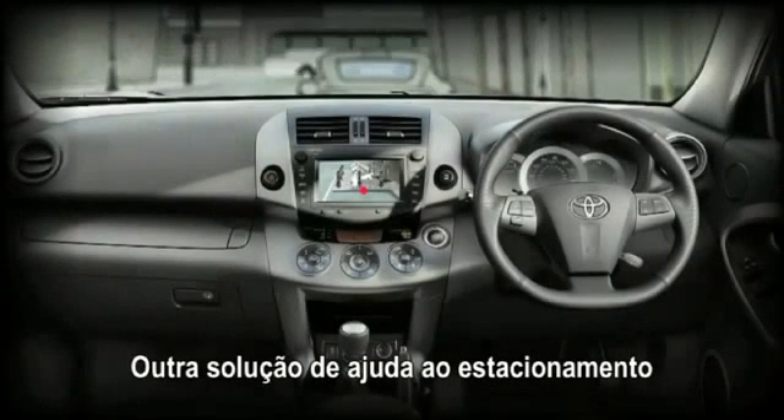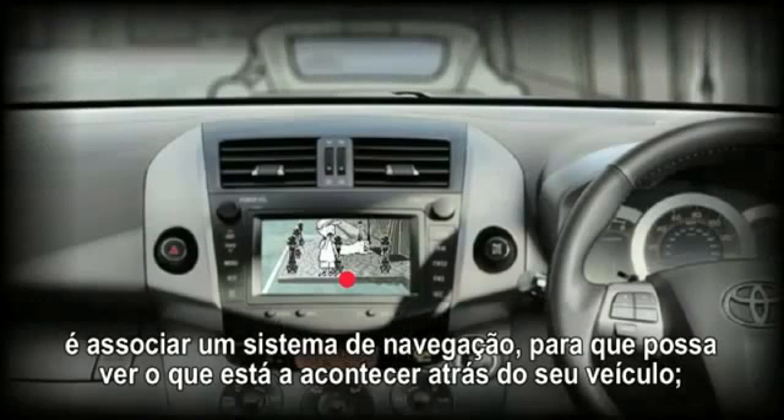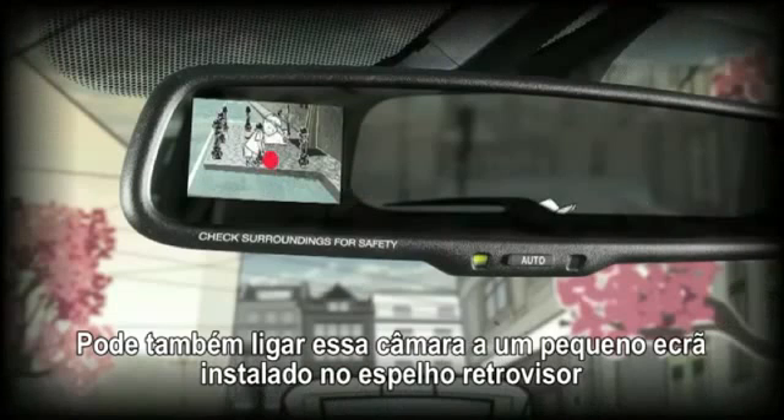You can enhance the protection even further by adding a rear-view camera, so you can see what's going on behind your vehicle, either on a centrally mounted screen or on a smaller screen fitted to the rear-view mirror.